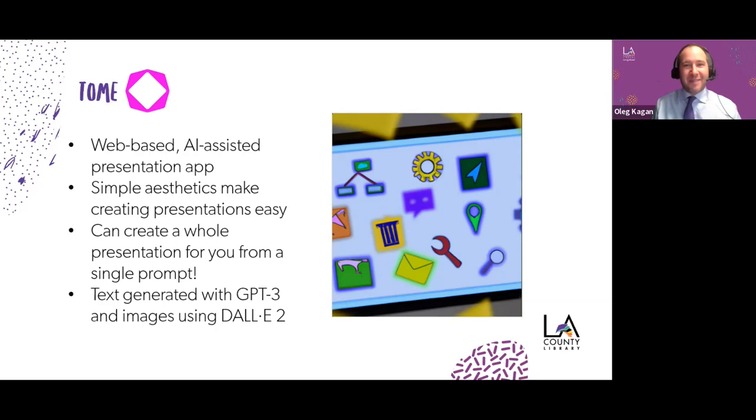The nice thing about Tome aesthetically as a presentation maker is that it's presentation software powered by AI. You can actually just create your own presentations without using the AI, but I think the AI is what makes Tome special. Let me bring up the Tome website and look at the chat to see what you're interested in me giving to the software.